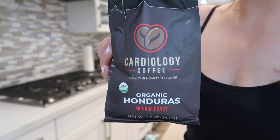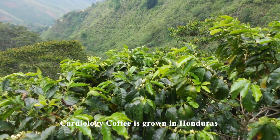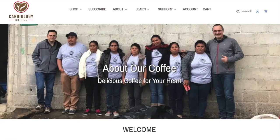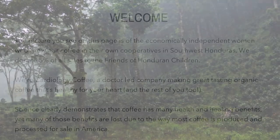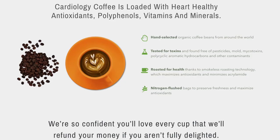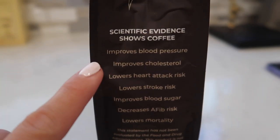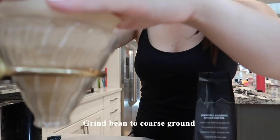It's currently 7:30 on a Monday morning. For today's coffee I'm going to try a brand called Cardiology Coffee — this is a medium roast. The owner is Jack Wolfson, who is also a cardiologist, and his book about natural heart health was an Amazon number one bestseller. What's unique about this coffee is that it's grown in Honduras by women seeking economic independence to support their families. They donate 5% of all sales to the Friends of Honduran Children. The coffee is roasted for health thanks to smokeless roasting technology, which maximizes antioxidants.